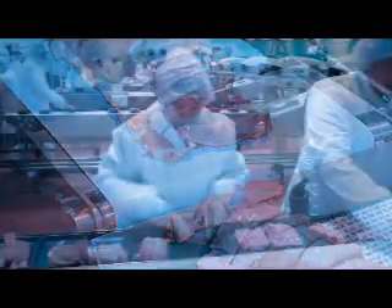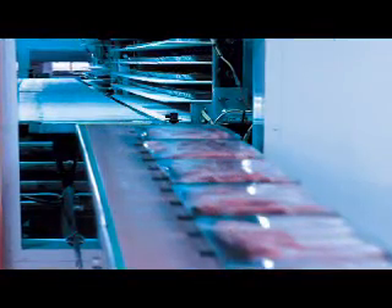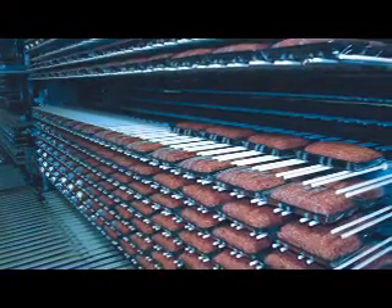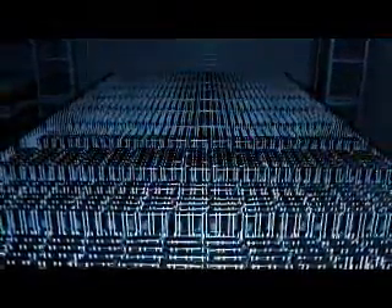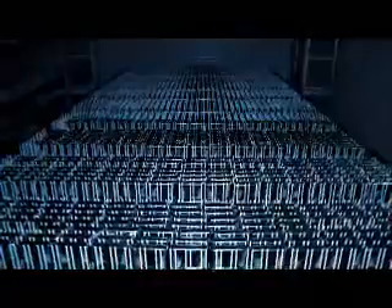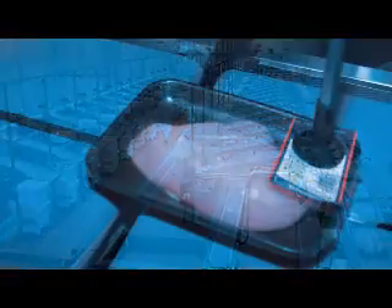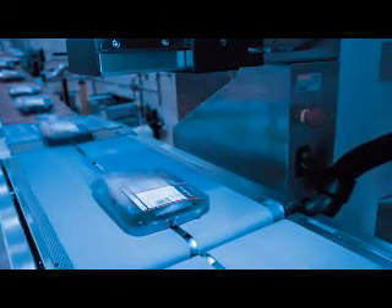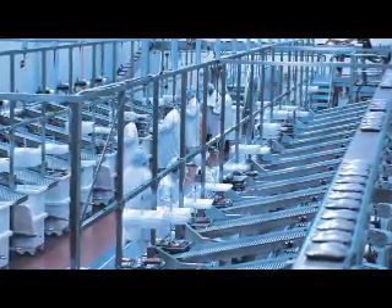It is converted into consumer product, packaged and wrapped. At the end of the processing line, consumer packs are automatically buffered. The fresh flow buffer is unique to the Foodcap system — it creates a seamless link between manufacturing and order picking, removing the many product handlings that occur in a conventional centralised meat supply chain. From the fresh flow buffer, consumer packs are automatically order picked and labelled with the specific price required by the individual supermarket. Orders for each supermarket are assembled and placed in Foodcaps, ready to be delivered.